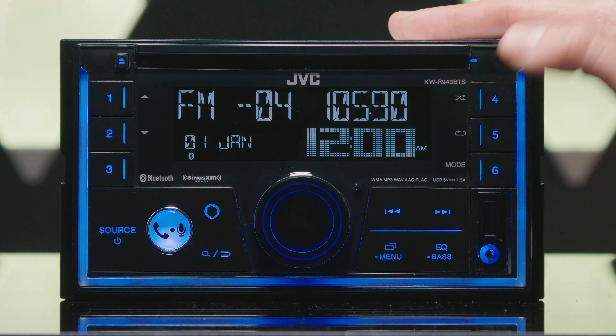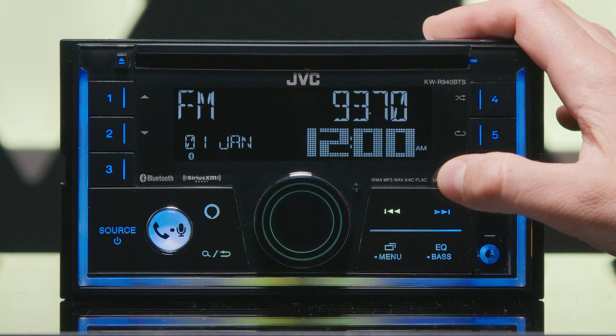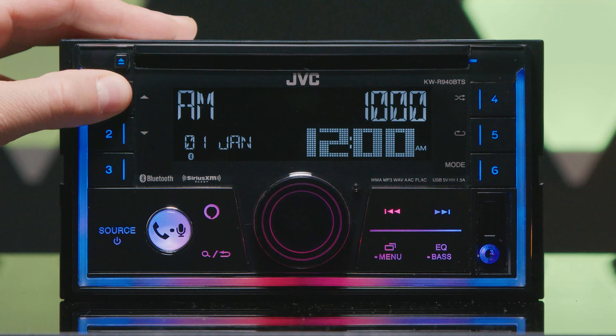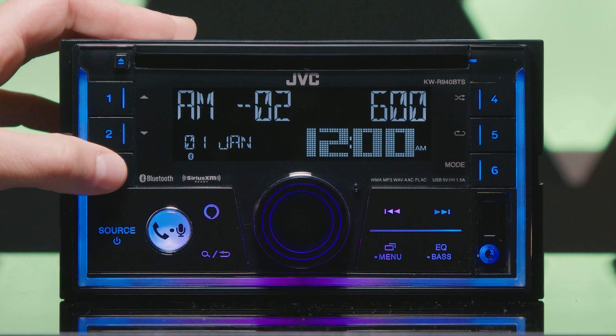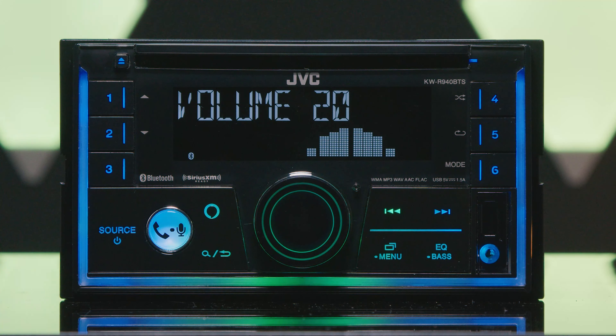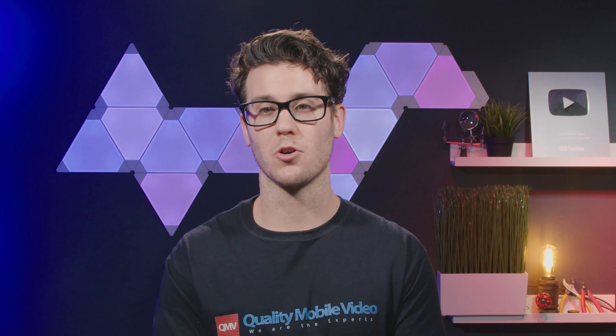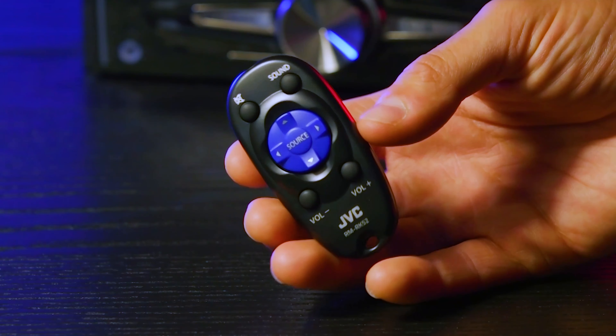The radio tuner features 18 FM and 6 AM presets. This head unit does not come with a wireless remote control — purchase the RM-RK52 separately.